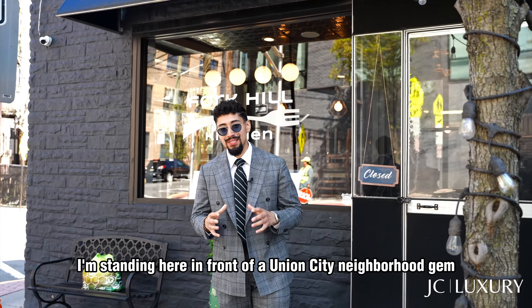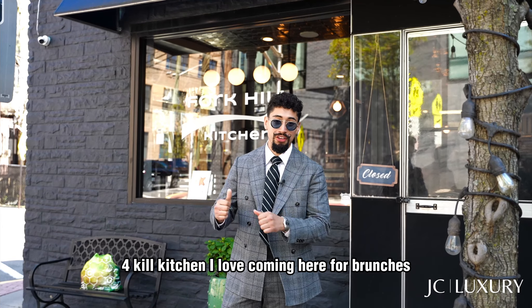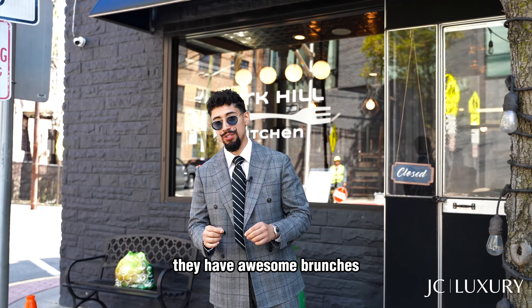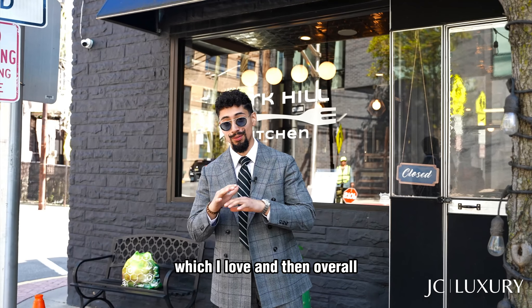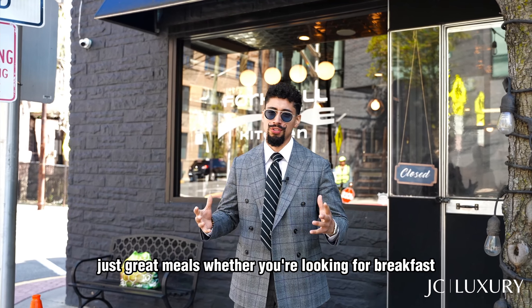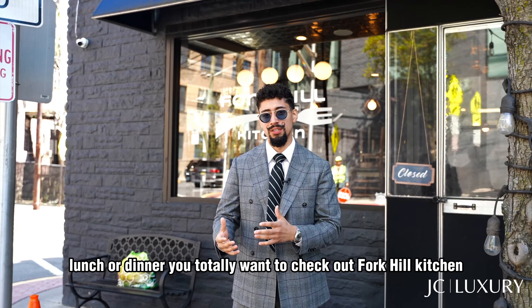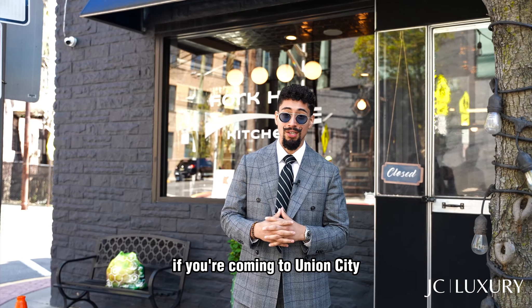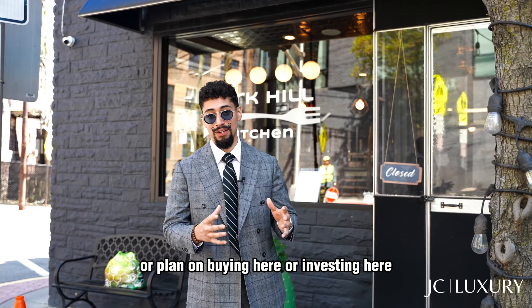I'm standing in front of a Union City neighborhood gem — Four-Kill Kitchen. I love coming here for brunches. They have awesome brunches, they make great Aperol Spritz, and overall just great meals whether you're looking for breakfast, lunch, or dinner. You totally want to check out Four-Kill Kitchen if you're coming to Union City or plan on buying or investing here.